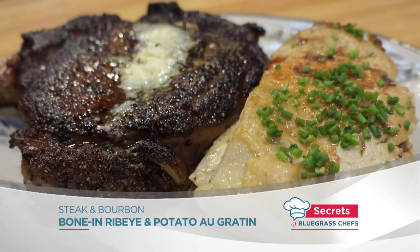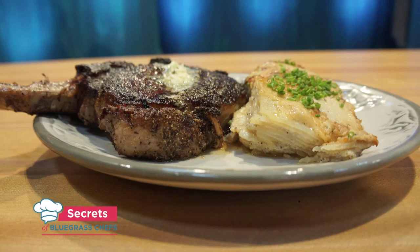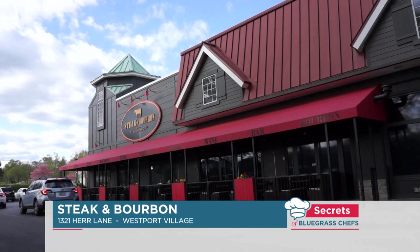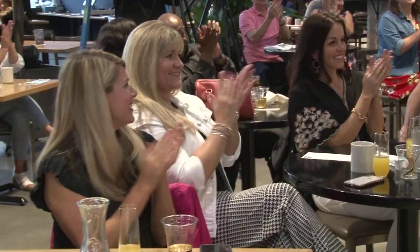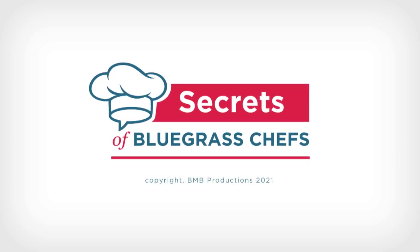Zach, you revealed the secrets to your au gratin and it was very easy — even though it looks complicated, that was wonderful. The steak is incredible. Steak and Bourbon is easy to find — we're located on Westport Road at the corner of Westport and Hur Lane, right in the Westport Village Shopping Center. It's a black and gold emblem, gray building with a red awning — can't miss us. Log on to mintjuleptours.com to be part of our studio audience. For Tim Laird, I'm Kevin Harnett — we'll see you next time on Secrets of Bluegrass Chefs.